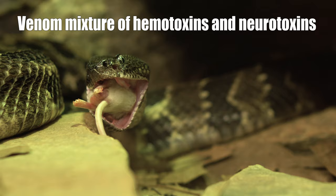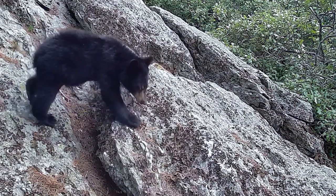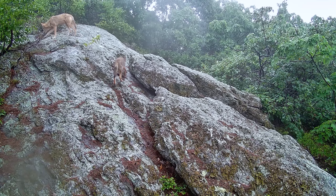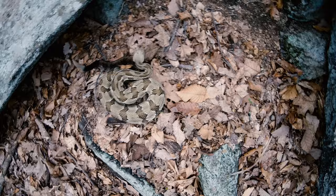Rattlesnakes primarily use their venom to subdue prey, and it is only deployed for defense as a last resort. These reptiles' main defense is actually camouflage, and many will remain motionless even when potential predators or clueless humans walk within inches of them. If the snake feels like it's been spotted by a likely threat, or is about to inadvertently get stepped on by a large animal such as a deer or human, they will give off their namesake warning.